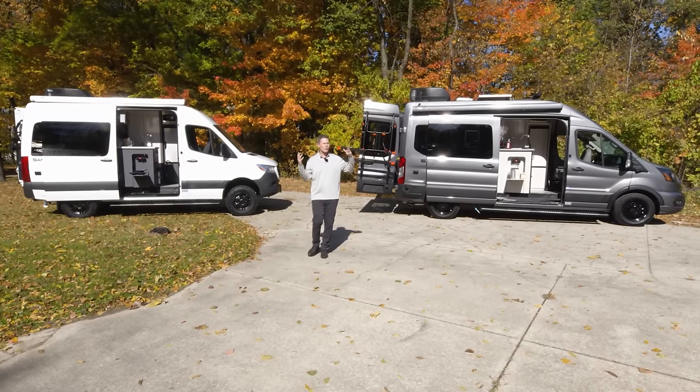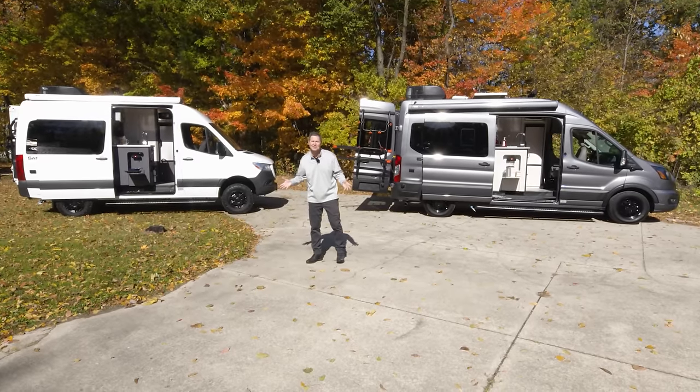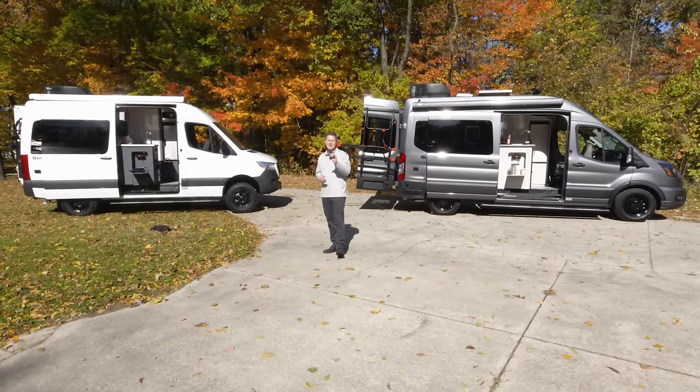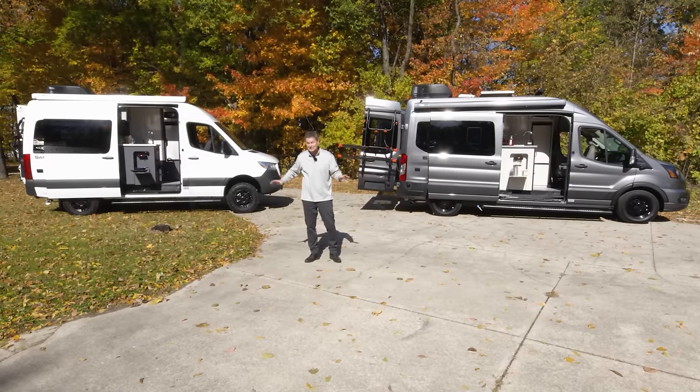Getting off-grid and getting away from it all, literally anywhere you want, has never been easier. I'm Steve DeValle from Thor Motor Coach with the 2023 Sanctuary. We have two very different versions behind us.